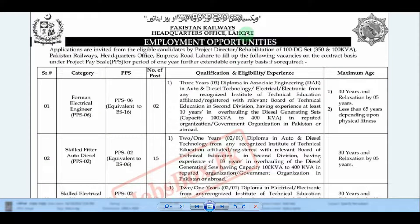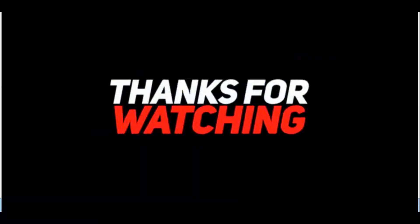If you meet the criteria for a job in Pakistan Railway, now you have a chance to get a job. Select the post that suits you and apply.